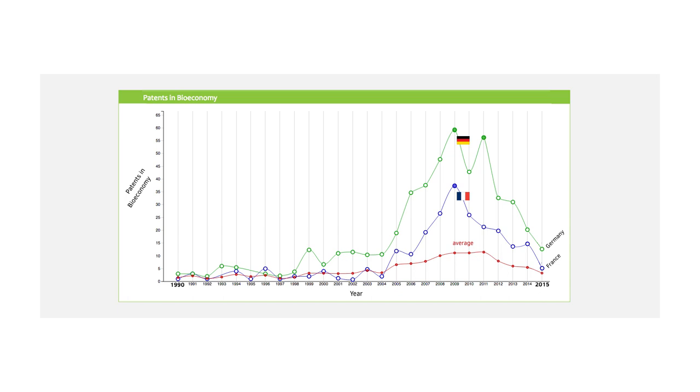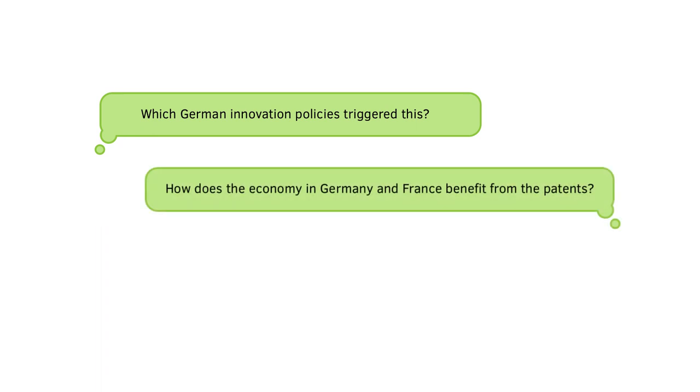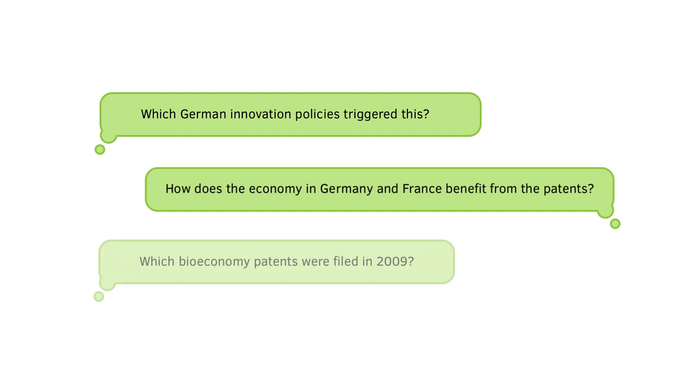Analyzing the indicator data can inspire further enquiries. Policymakers might be interested in the German innovation policies that triggered the creation of new patents in bioeconomy. Journalists might want to compare how much money was made by companies using the patents, whereas researchers might want to make a detailed investigation into the issues surrounding the patents filed in 2009 and 2011.